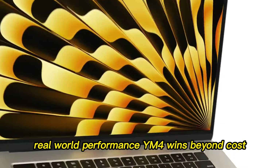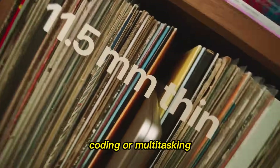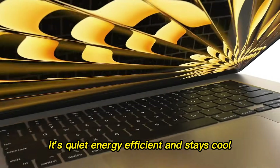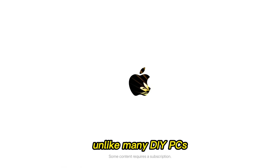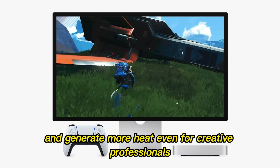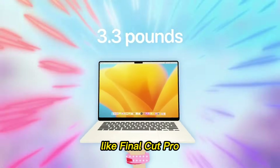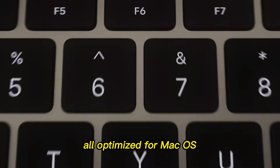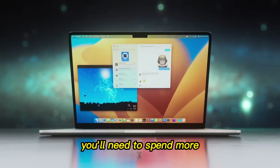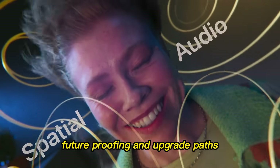Beyond cost, performance is key. In real-world tasks like video editing, coding, or multitasking, the M4 Mac Mini punches well above its price class. It's quiet, energy efficient, and stays cool — unlike many DIY PCs which require larger cooling solutions and generate more heat. Even for creative professionals, the M4 Mac Mini delivers smooth performance on apps like Final Cut Pro, Logic Pro, and Adobe tools, all optimized for macOS. Compare that to a similarly priced PC build: you'll need to spend more, manage drivers, and tweak settings to approach the same efficiency.